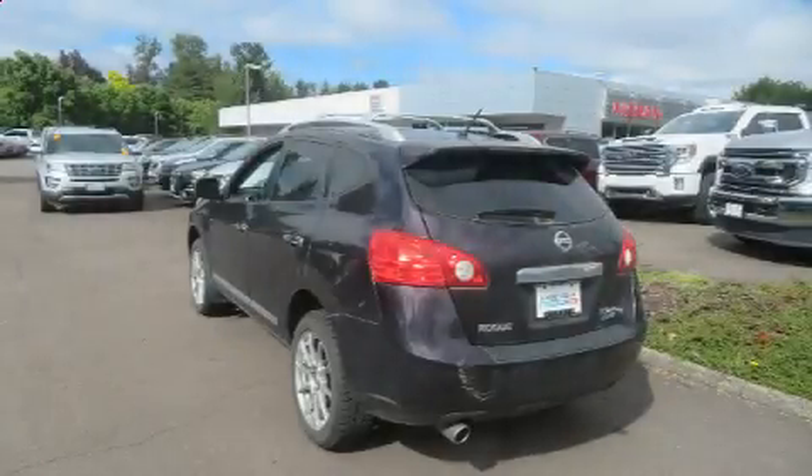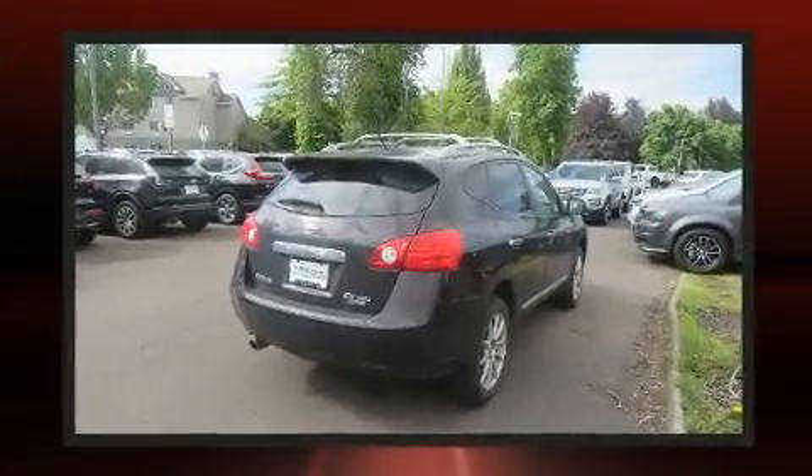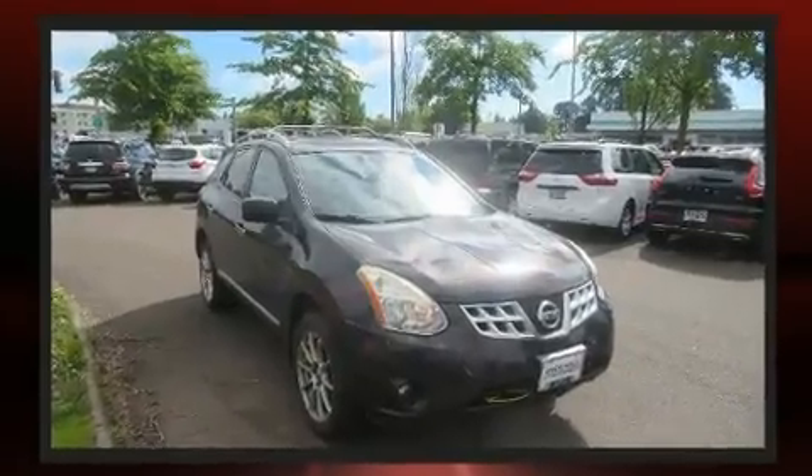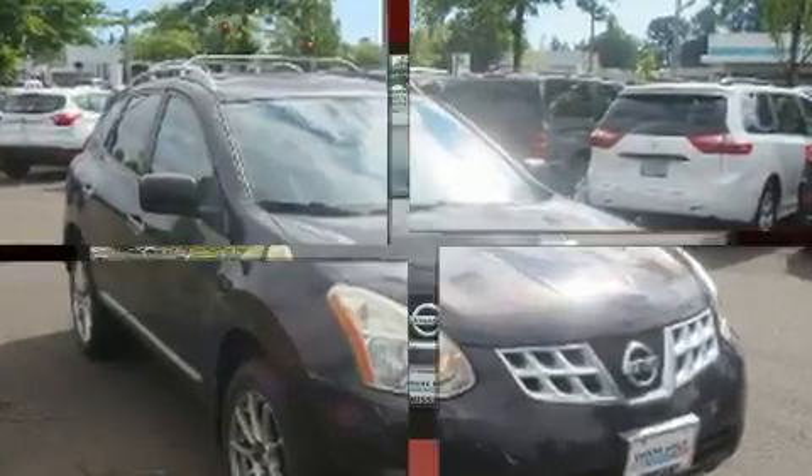Load your family into the 2012 Nissan Rogue. Smooth gear shifts are achieved thanks to the efficient four-cylinder engine. For added security, dynamic stability control supplements the drivetrain, and all of the premium features expected of a Nissan are offered.